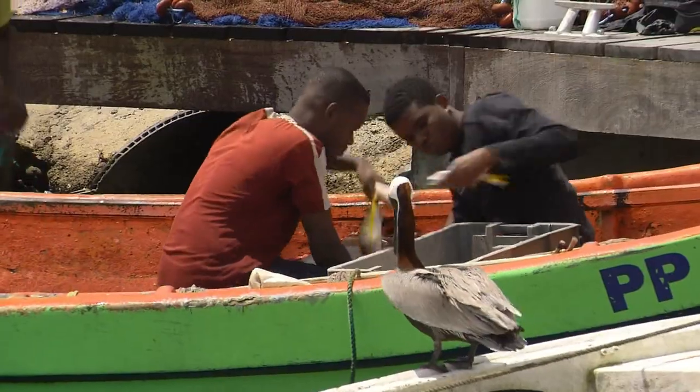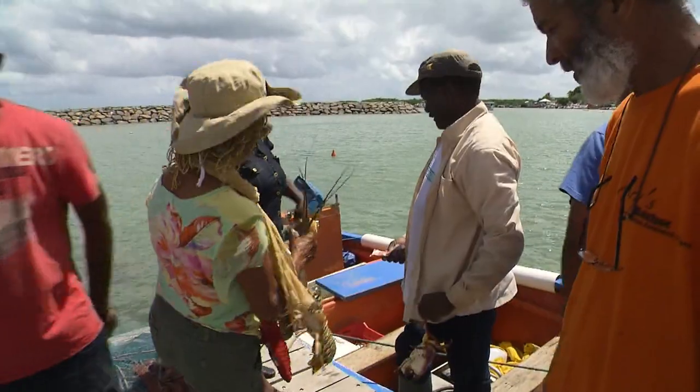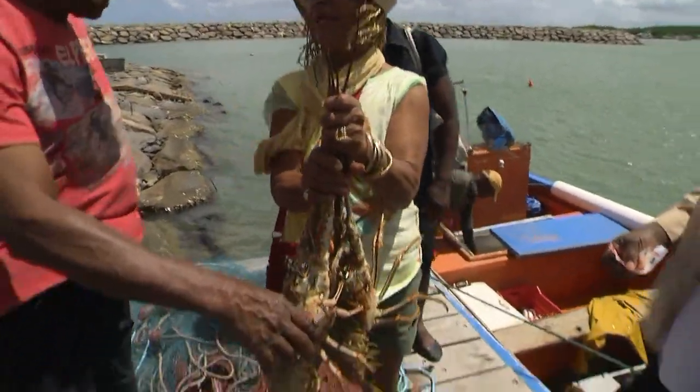Situated on the northern tip is the fishing village of Saint Rose. On the harbour side, we meet local chef Clara, who knows this port inside out and is an expert on fish.